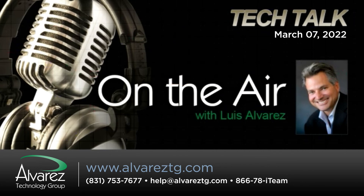That's a really smart move. Luis Alvarez, CEO of the Alvarez Technology Group, our guest today. It's alvareztg.com, and at alvareztg is the Twitter handle. The toll-free number for the i-team: give us a call at 866-78-ITAM, that's 866-784-8326.